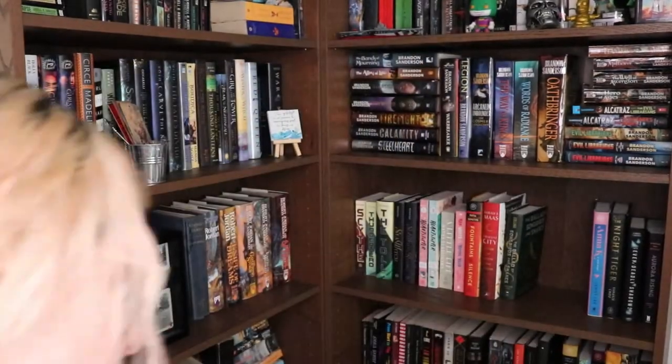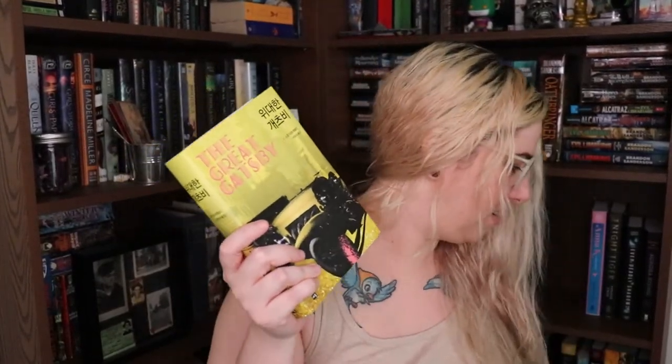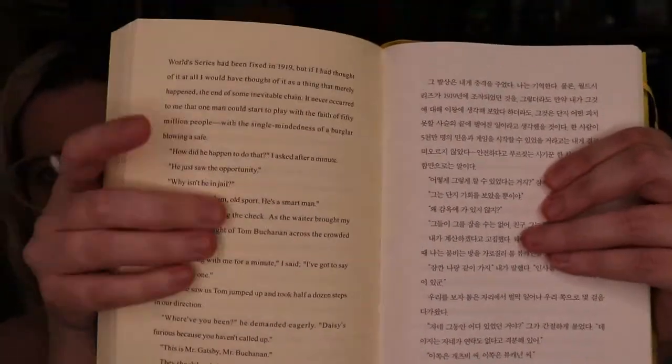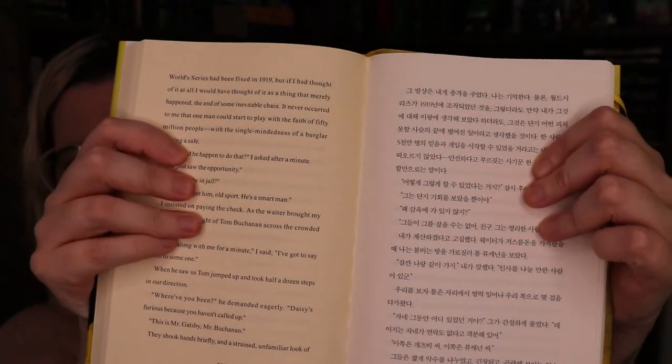Do you have a book written in another language? Yes. I have a copy of The Great Gatsby in Korean and English, and I read it earlier this year, which is why I instantly knew that. One side of the page is in Korean, the other side is in English — the exact same text on both sides.